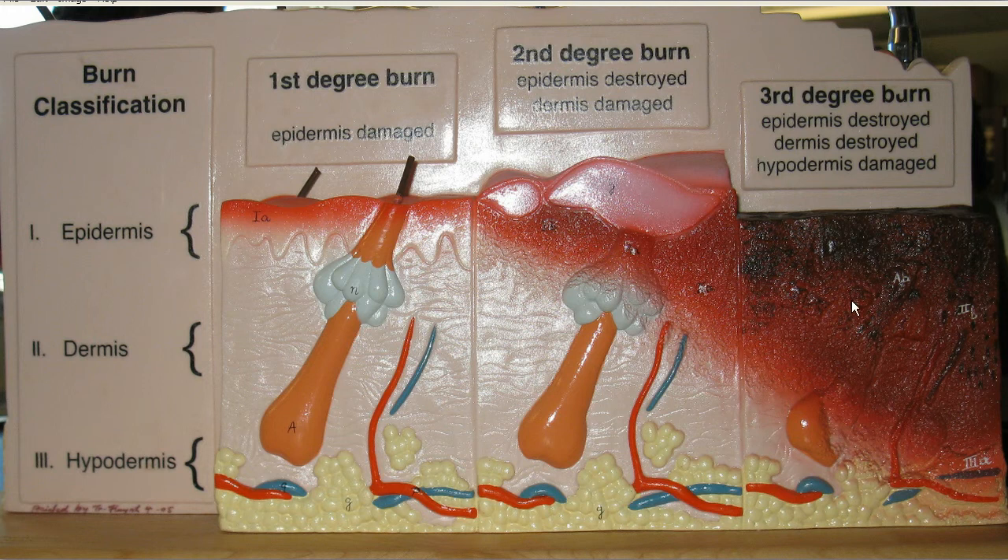The problem with third degree burns is that you have destroyed the tissue — especially the epidermis, which is keratinized epithelial cells. Those keratinized epithelial cells are tough and water resistant. So you've lost the layer protecting you from oozing fluids, and the barrier to microorganisms is burned away. Infection is very much a concern.